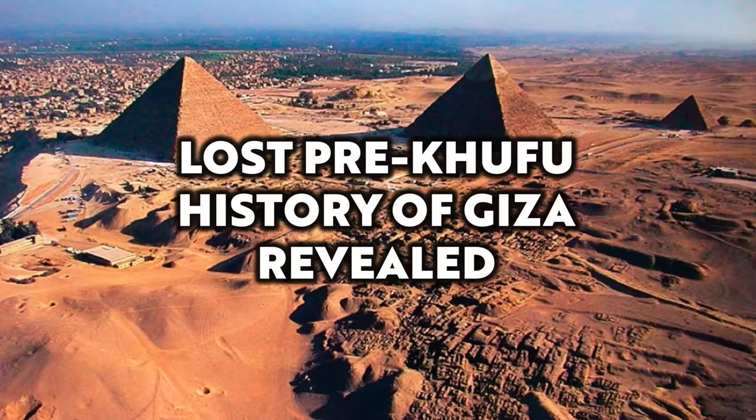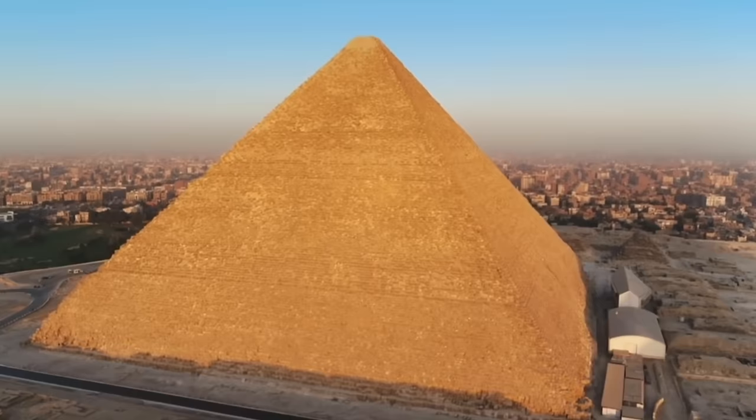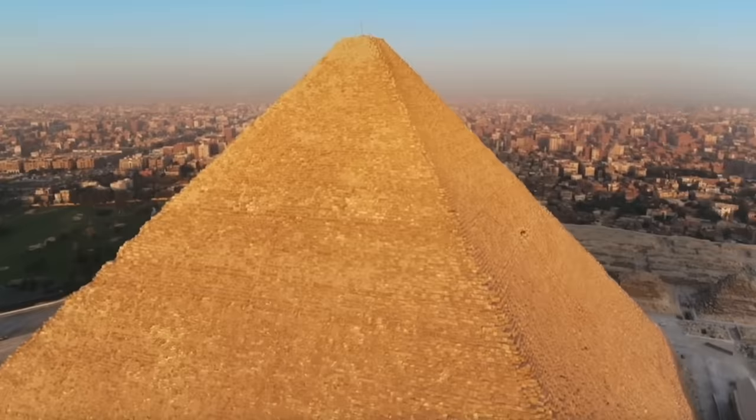Hello everybody and welcome to Ancient Architects. Please subscribe now to get the latest ancient history news and independent research from around the world. The history of Giza before the 4th dynasty pyramids were constructed is rarely discussed and is often overlooked or completely disregarded, but in my opinion the origins of Giza is a subject that should be studied more widely.